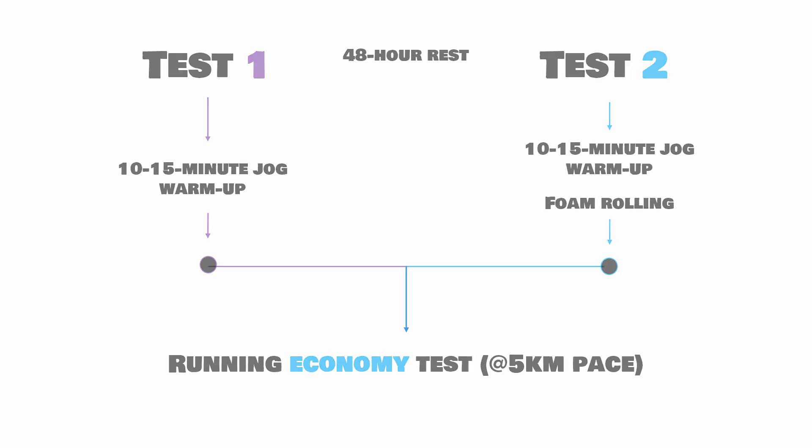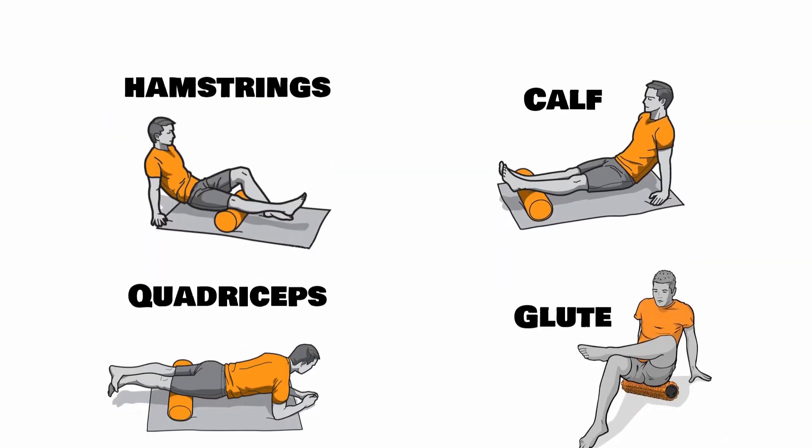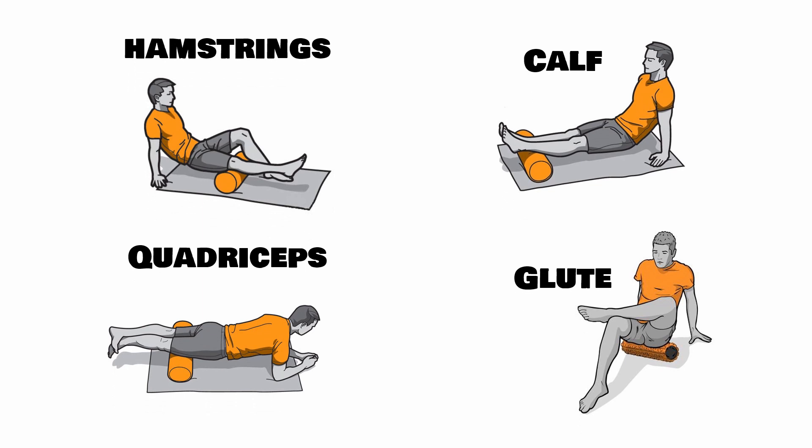The foam rolling protocol was very simple — 90 seconds of rolling per muscle on four muscle groups: the hamstrings, calves, quadriceps, and glutes. To give you a visual aid, here are what the exercises would have looked like. They are very easy to do and most people could pick up any foam roller and perform these exercises without any training.